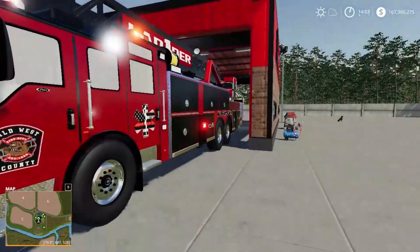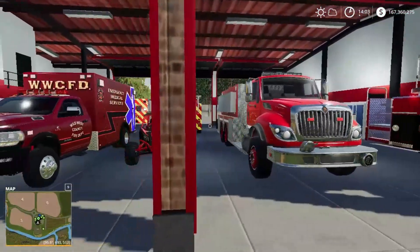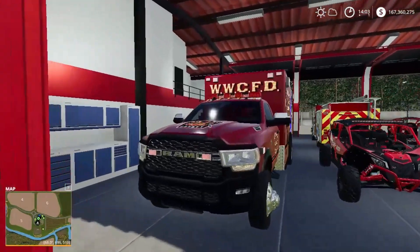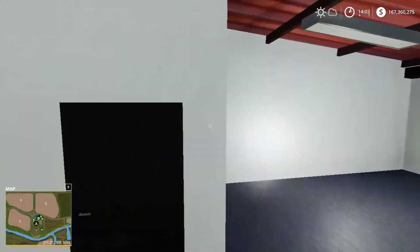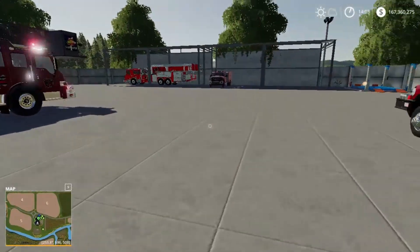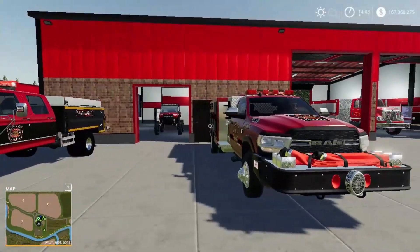I forgot which key opens up the doors, but we're not gonna worry about that. I just want to show you what we've got going on here in Cornella, Wild West County. Here's a little tool area — we keep our tools up here. There's the work and sleep area, and that room with nothing is just a storage area. Right here we have one of our attack trucks.